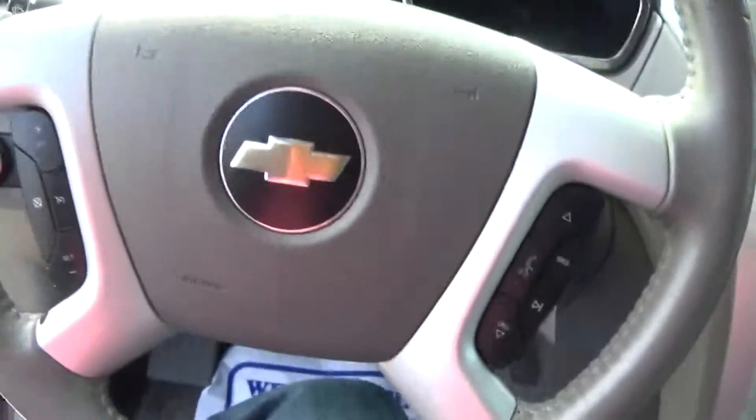Power windows, power door locks, automatic headlights, steering wheel controls.